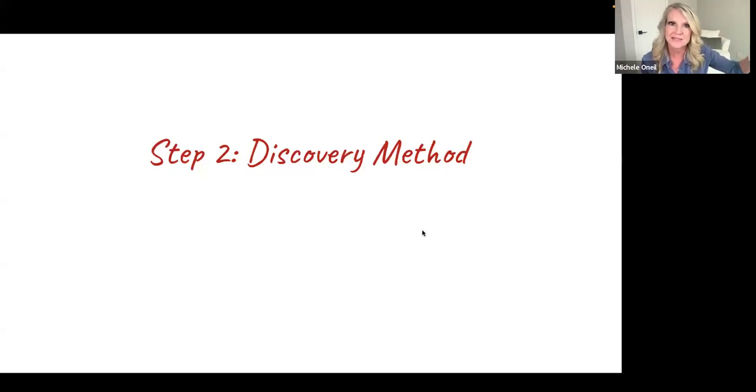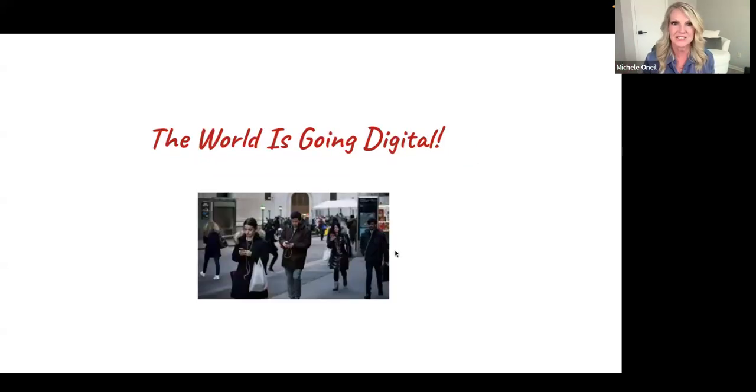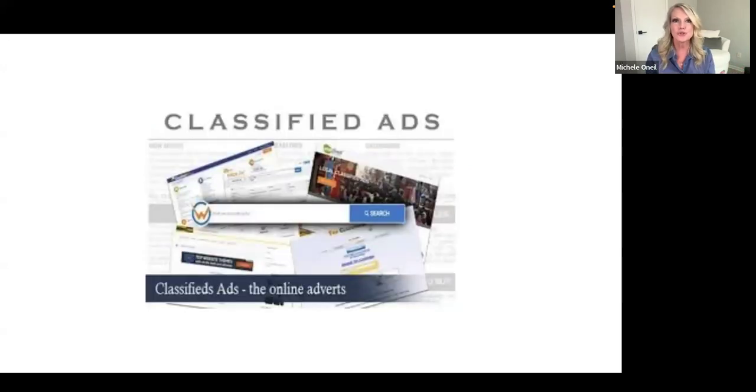Step 2 is the Discovery Method. Now that you know who your perfect customer is, we need to get your business discovered so you can attract those 10 customers a month. The world is going digital — you can't go anywhere without seeing people on their phone. It just makes sense to use the web where people hang out. The way I love is using classified ads — there are free ad websites out there where you can post for free to high-traffic sites to get your business discovered.